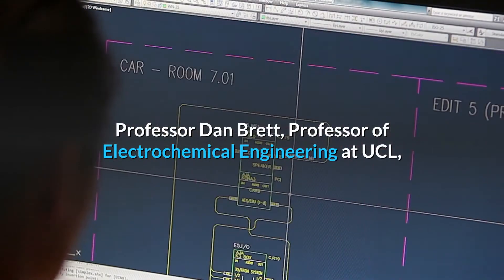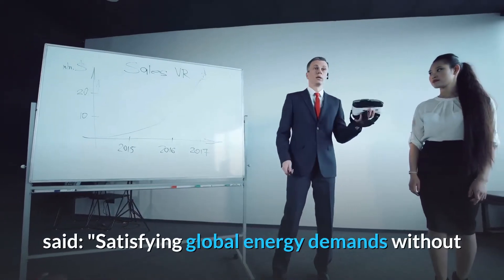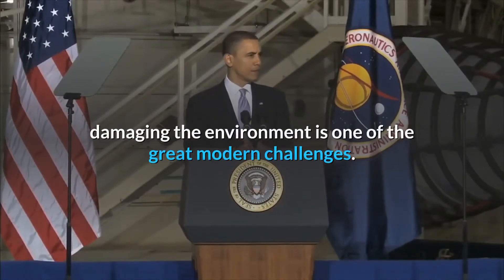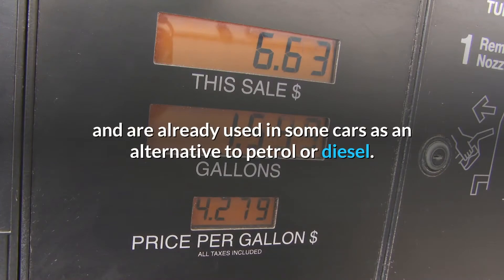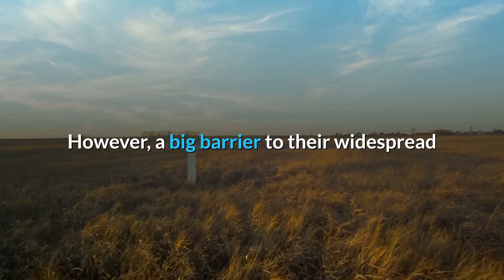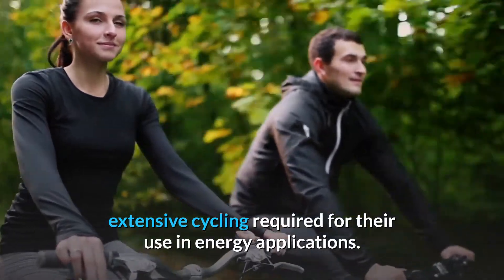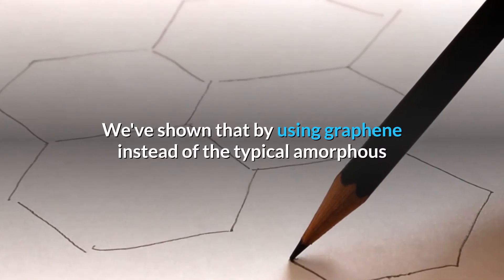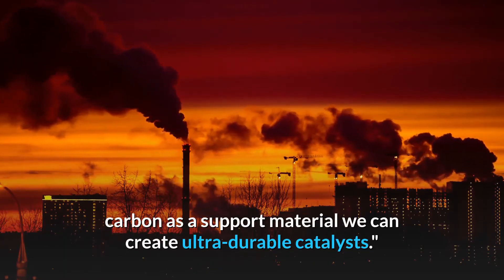Professor Dan Brett, Professor of Electrochemical Engineering at UCL, said: "Satisfying global energy demands without damaging the environment is one of the great modern challenges. Hydrogen fuel cells can provide cleaner energy and are already used in some cars as an alternative to petrol or diesel. However, a big barrier to their widespread commercialization is the ability for catalysts to withstand extensive cycling required for their use in energy applications. We've shown that by using graphene instead of the typical amorphous carbon as a support material we can create ultra-durable catalysts."